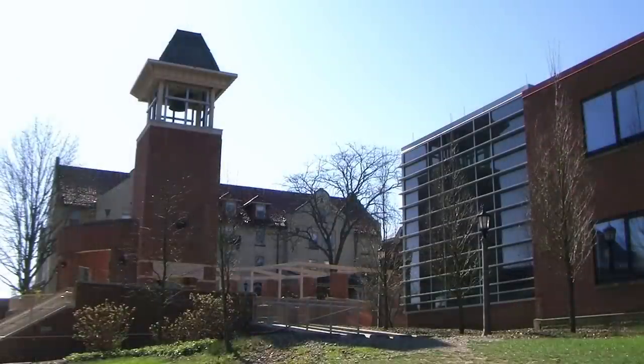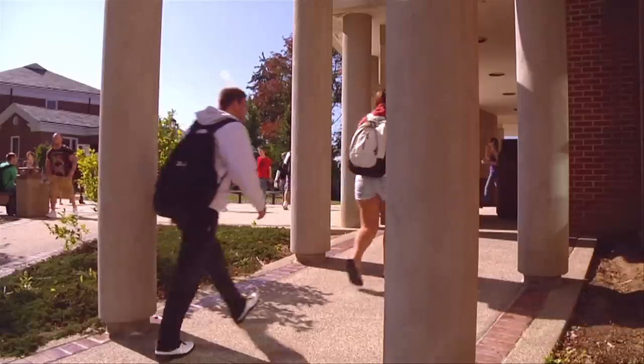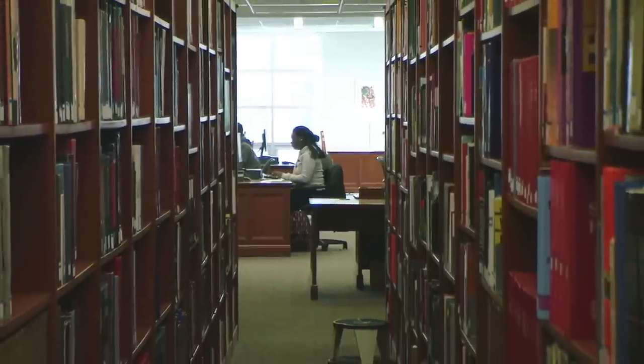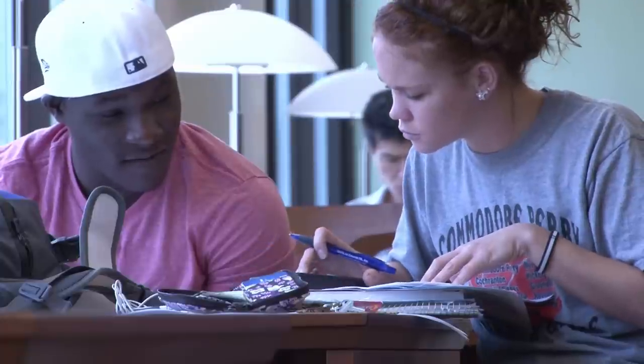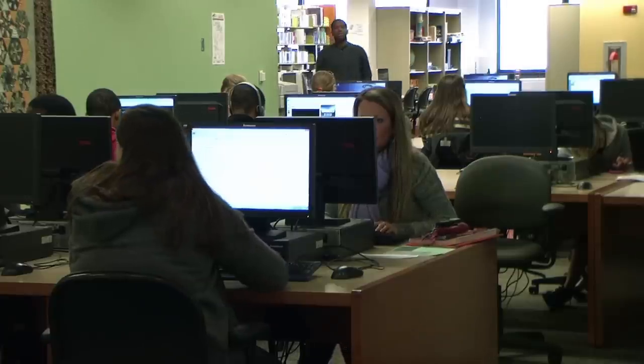Now let's get moving on to the academic quad. Here we are in the heart of the academic quad. Behind me is the Carlson Library, which is home to books — and lots of them. On top of having an extensive collection of volumes, the Carlson Library features Mac labs, PC labs, and even a full service cafe.